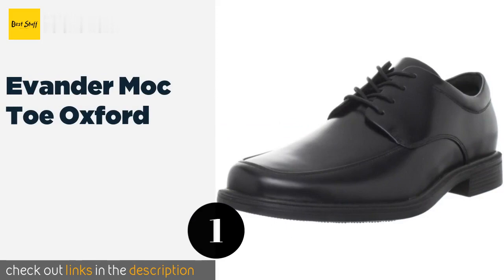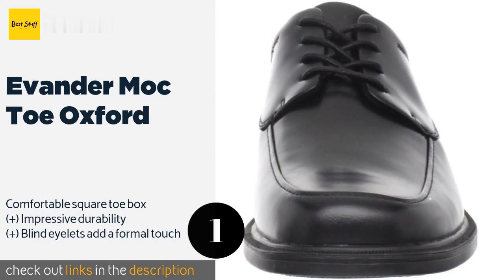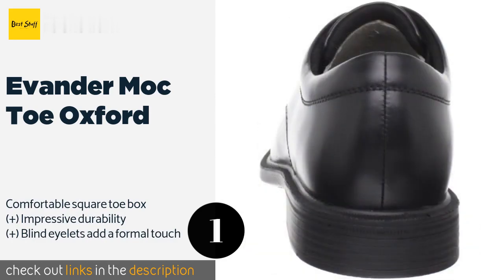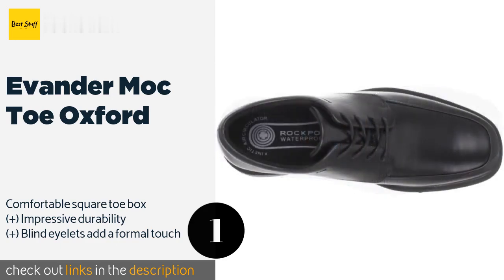Number one is the Evander Mock Toe Oxford. The Evander Mock Toe Oxford are a good choice for long work days, thanks to removable inserts that were specially designed to cushion your feet while simultaneously allowing air to pass through, so you always stay cool and comfortable. This product is available on Amazon for $84. Check out the link in the YouTube description below.